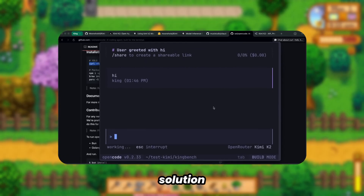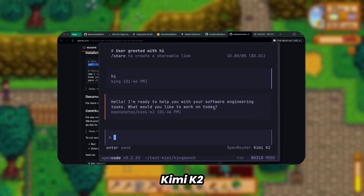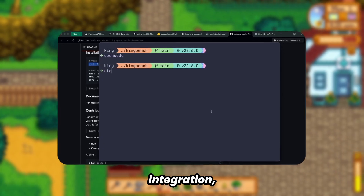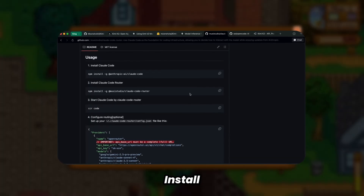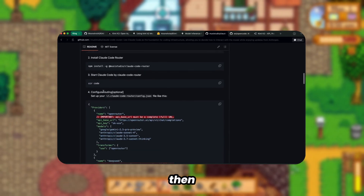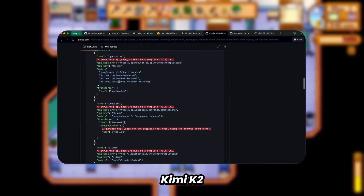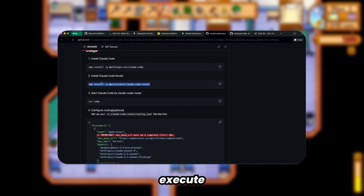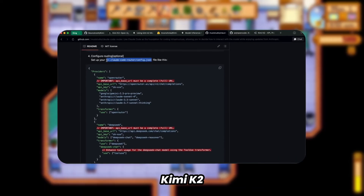The superior solution involves Claude Code Router, which provides excellent Kimi K2 integration. I've previously demonstrated this approach with Gemini integration, but this implementation yields superior results. Install Claude Code Router using the provided command, then access the config file in your home directory. Configure it to utilize Kimi K2 via OpenRouter. Once configured, execute CCR code to initiate Claude Code with Kimi K2 integration.